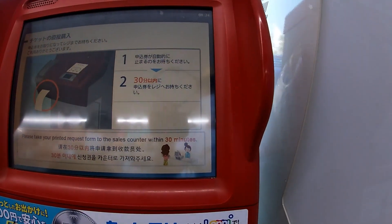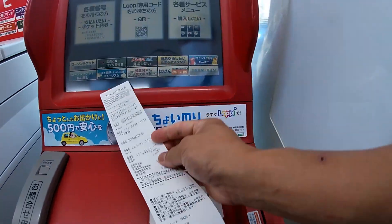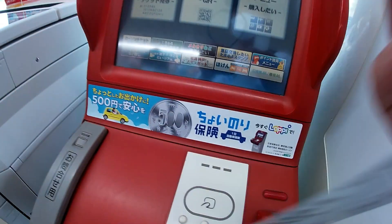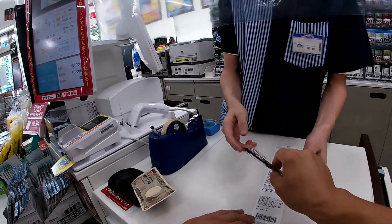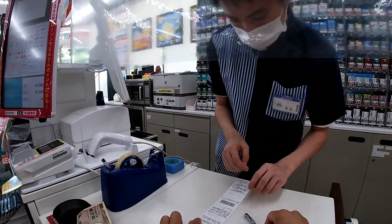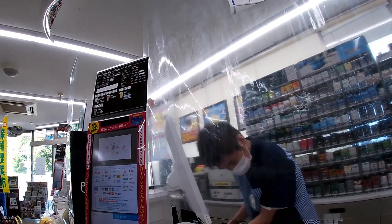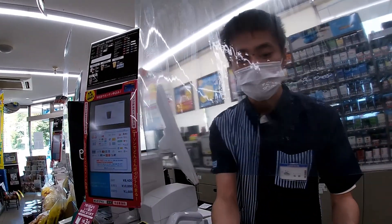Then take it to the register. You pay at the register. There are different ways to pay for this, but I'm using cash. Hand your receipt to the clerk — the amount is correct. This is an advanced ticket purchase. As you can see, I have a 10,000 yen and a 1,000 yen note, and the ticket is for 8,400 yen. The transaction is clearly displayed on the screen.